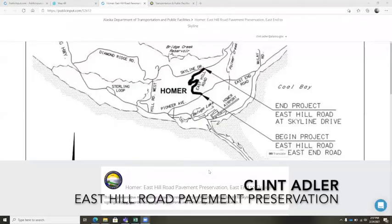To orient you, I will share the Transportation Fair website booth that we have for this project, and show you that in Homer, here's the project coming from East End Road all the way up to Skyline Drive.